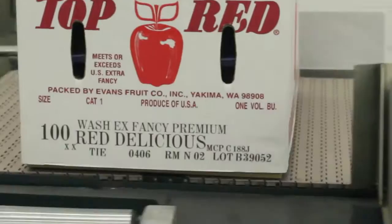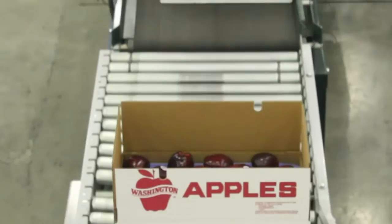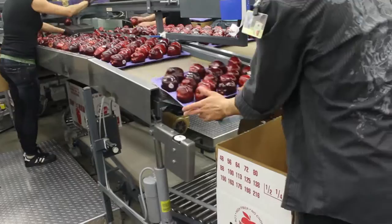The print station records and retains this data for inventory control and traceability. The Evans Fruit recall team can quickly track and locate any box of fruit that has been shipped. The data identifies where the fruit was grown and the orchard that the fruit came from. It also retains where the fruit was stored, where the fruit was packed, the date and time it was packed, and the customer that the fruit was shipped to.